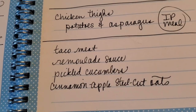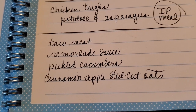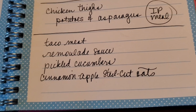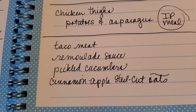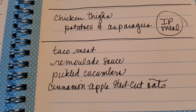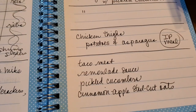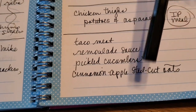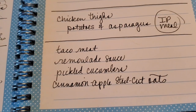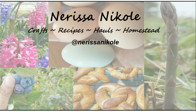For meal prep this weekend I'm going to prep taco meat, the remoulade sauce for the po'boy sandwiches, pickle up some cucumbers, and make cinnamon apple steel cut oats for breakfast from my Instant Pot meal prep cookbook — great for reheating throughout the week. I'll also meal prep salads and snacks for my lunch box: cheese slices, yogurt, veggie bags, and fruit. That is it for this shop-with-me grocery haul and meal plan for the week. Thank you so much for watching and I hope to see you again in the next video — bye!